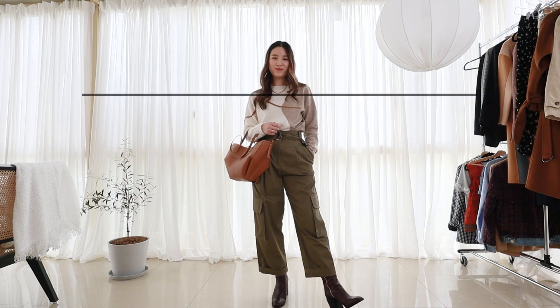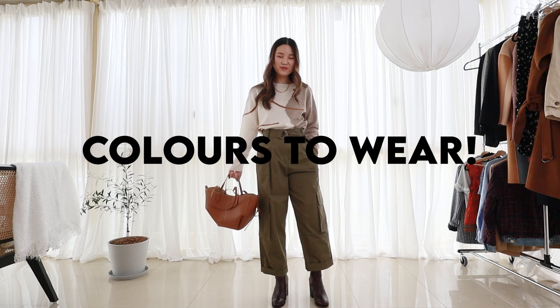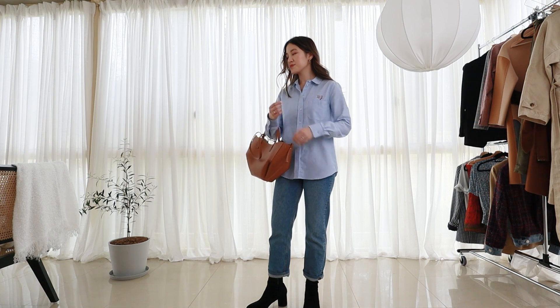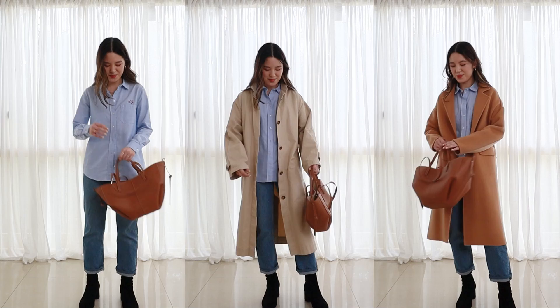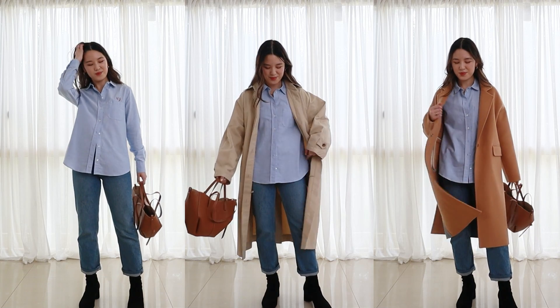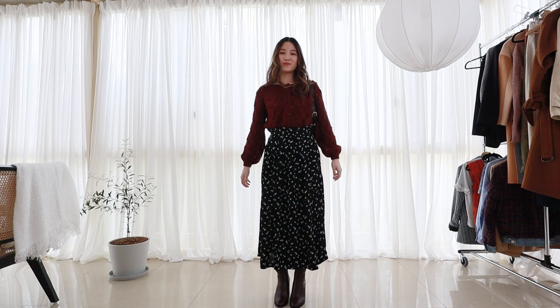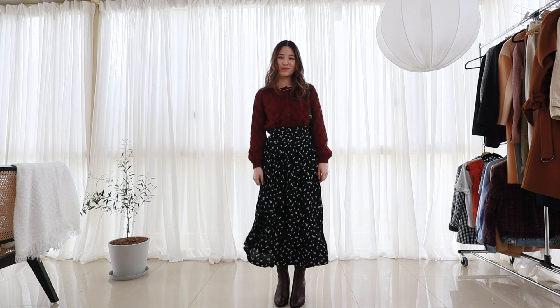Hi everyone, welcome or welcome back to my channel. Today I want to share with you some timeless color combinations to wear for the fall and autumn season. These are some of the pairings that I really like to reach for and I think are very classic and timeless because they never really go out of style and they reoccur year after year. This is not an exhaustive list, rather it's some of my favorite combinations that I wear the most frequently.